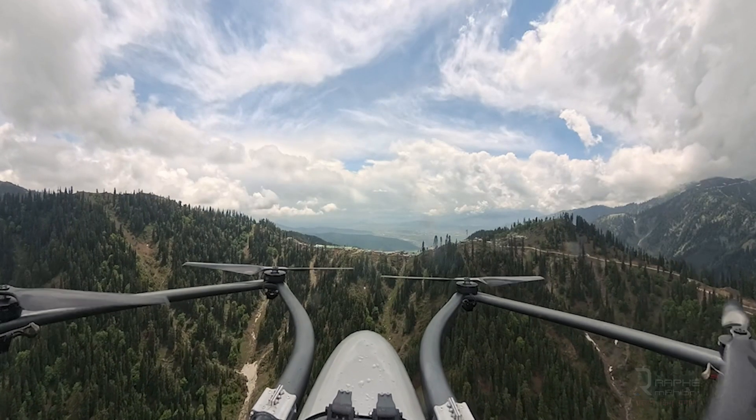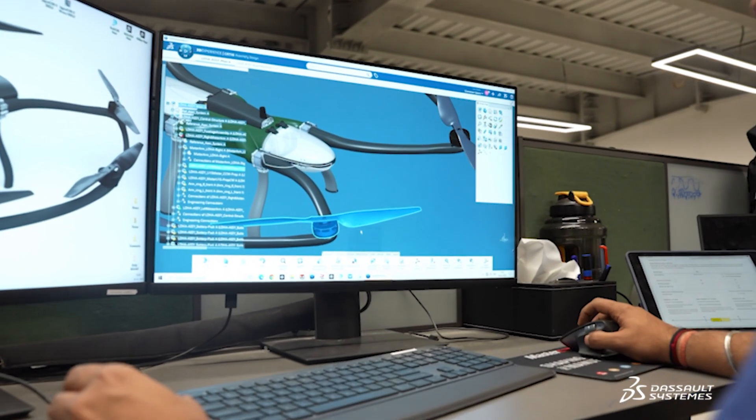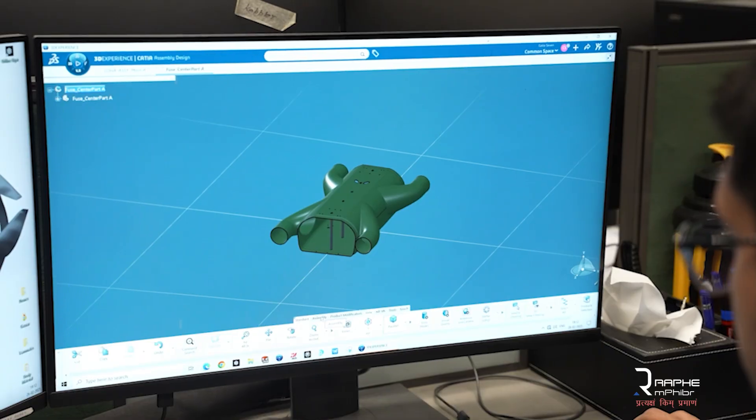Manufacturing a drone is nothing less than manufacturing a whole aircraft, and the kind of drones we are manufacturing has 20 to 30,000 parts. So we require the best technology and best-in-class components so that we can integrate them into product manufacturing.